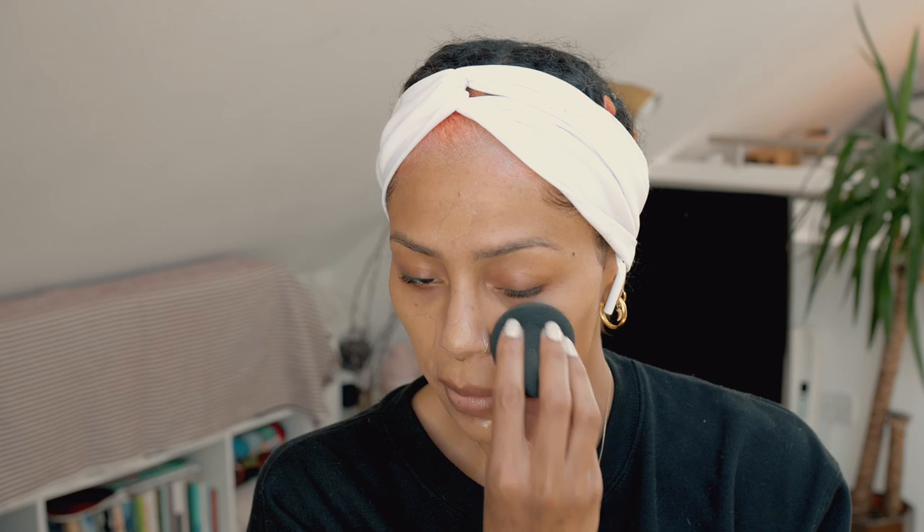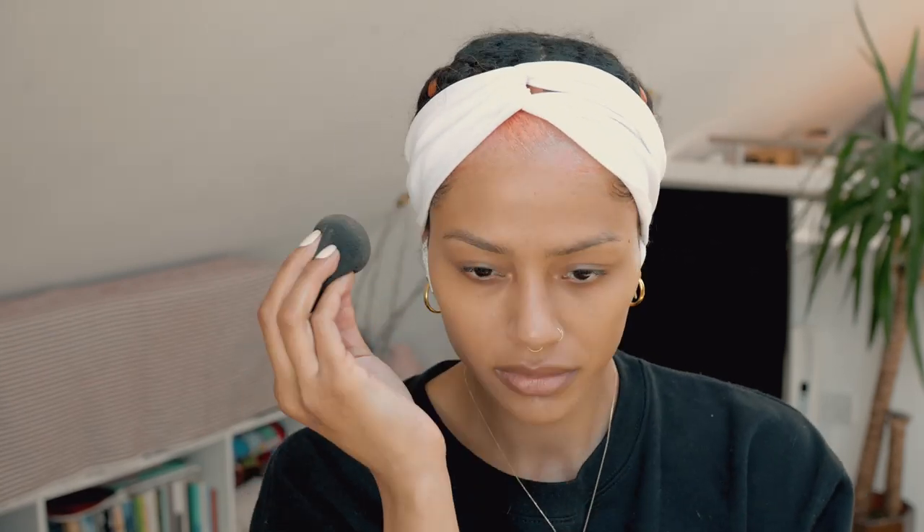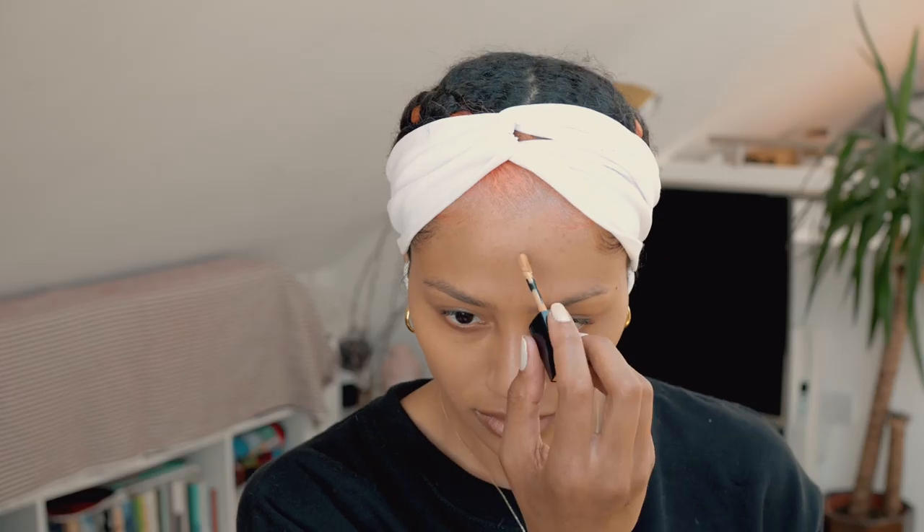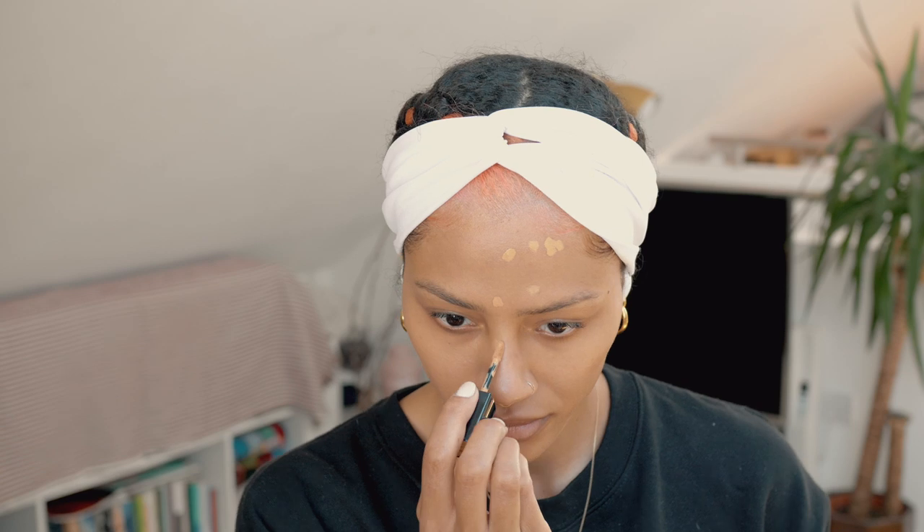For foundation, I am just buffing in my favourite kind of luminous foundations. Everything will be linked down below. I'm using the Beauty Blender Pro to do that. For concealer, I'm making sure that I conceal any blemishes because I want my skin to be flawless for this look, to ensure that the graphic liner is the standout piece of the look and there's no distractions.